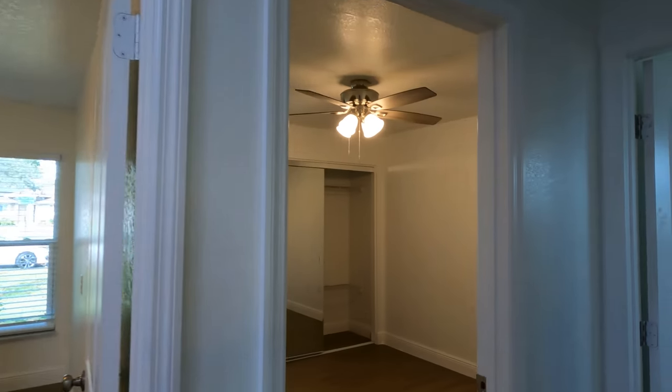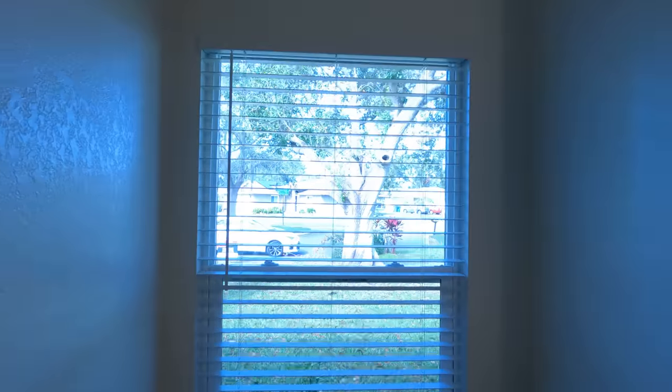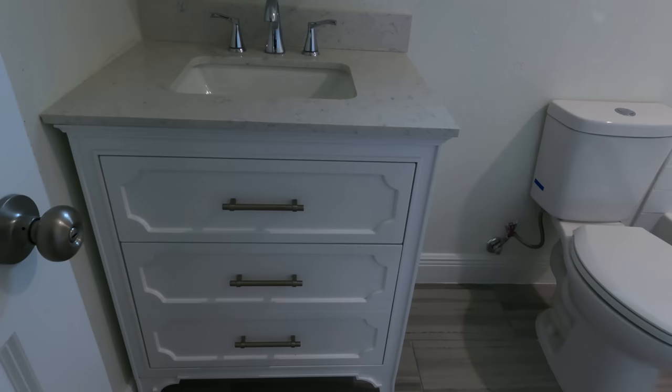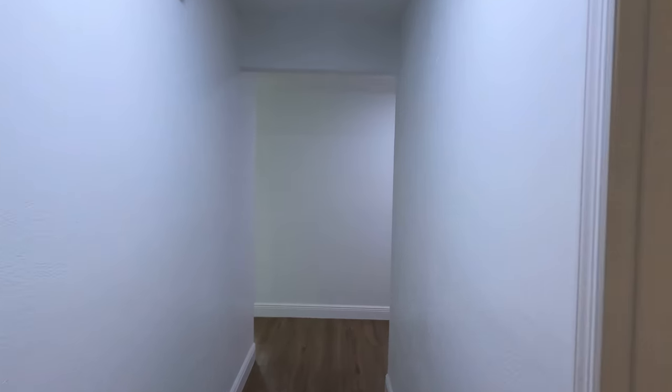That will be bedroom number two. Let's go check out bedroom number three, which is the final bedroom — it's more or less the same as bedroom number one. Again, decent bedroom size. We also have a linen closet just right here. And then we have the second and final full bath just right off that — brand new sink and vanity, shower-tub combo. Everything is ready to go, so I think that is the valuable part of this property.